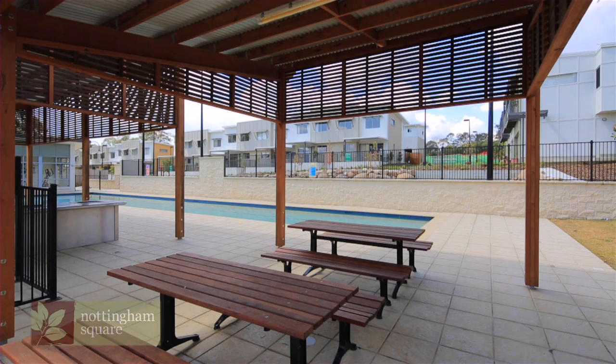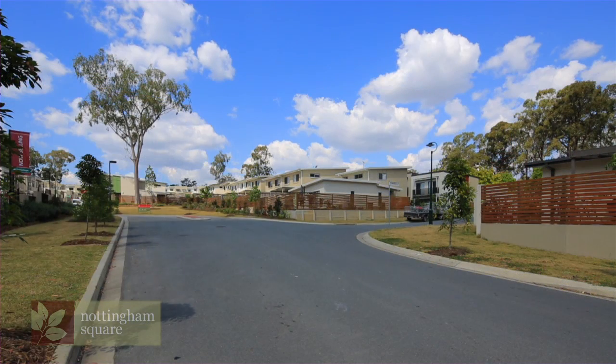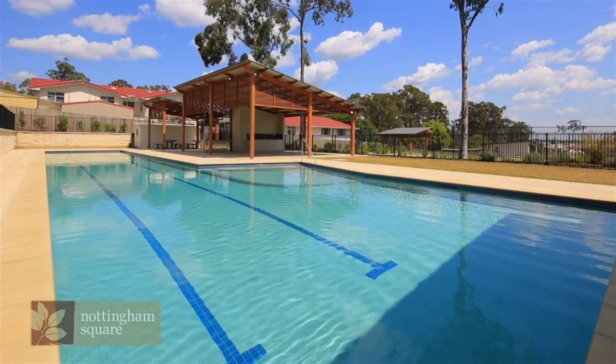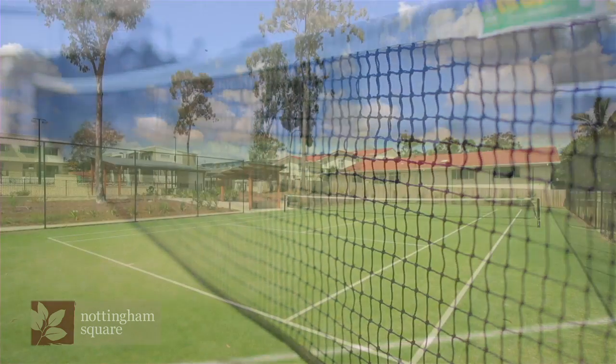Nottingham Square, with its innovative designs, has become an idyllic village. This wonderfully private community offers a relaxed, low-maintenance lifestyle amongst a relaxed parkside setting. Extensive on-site resident facilities include two pools, a tennis court, gymnasium and recreation room.